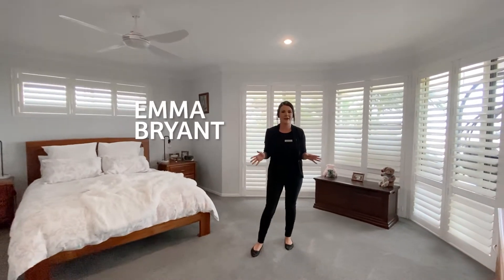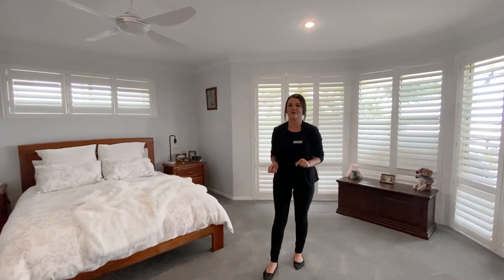Here we are in my favorite room of the entire house — the master bedroom. It has an ensuite and a massive walk-in robe. This house also features three other bedrooms and a study.